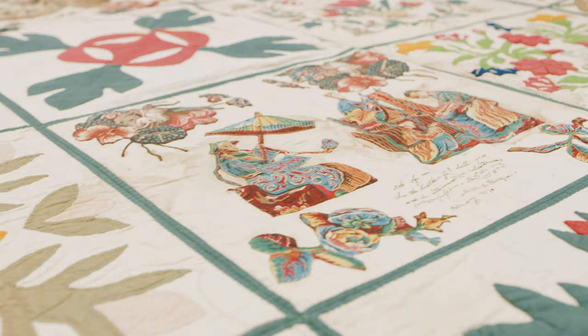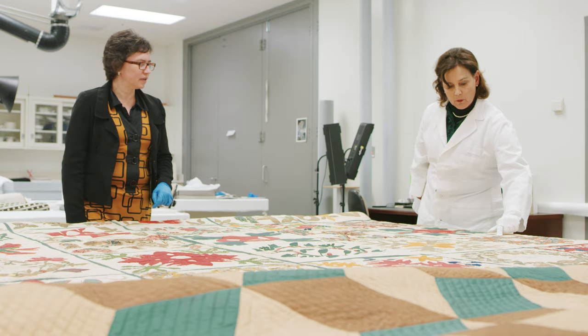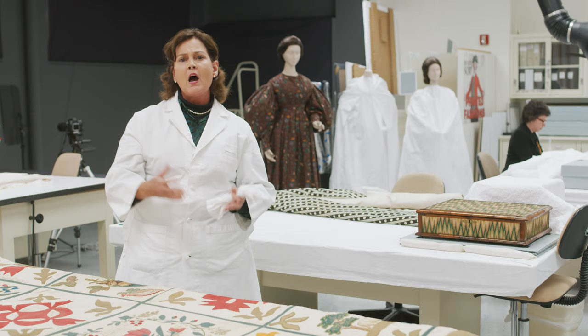One gallery features our American Folk Art collection, primarily our quilts and woven coverlets. Another gallery features our decorative arts textile collection, and many of those objects date from the early 18th century up until about 1830.